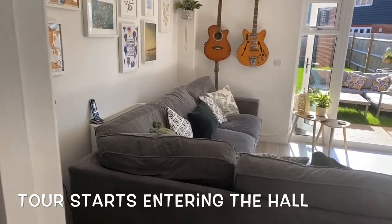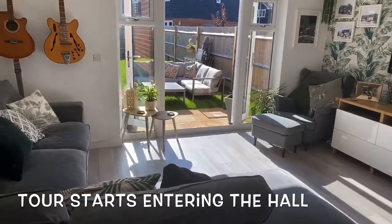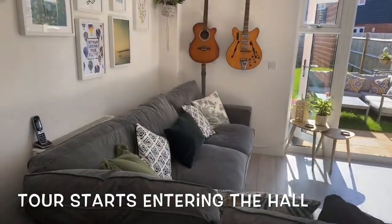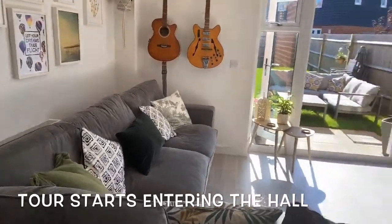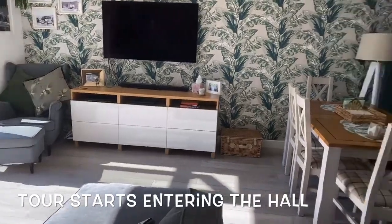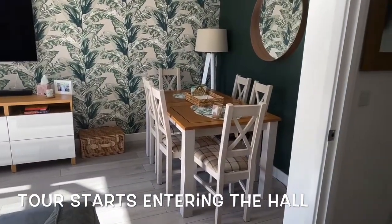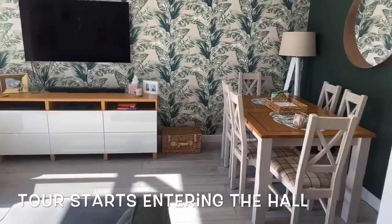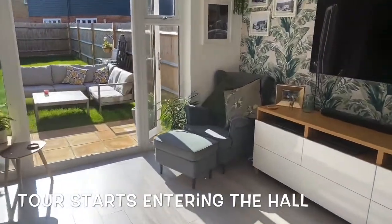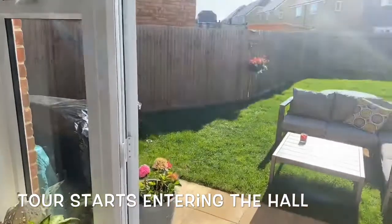Here we are in the living room — it's a lovely room in really nice condition with plenty of room for a big corner sofa. As we come round we can see there's a television on the wall, and then a space for a dining table to seat six, and then we can have a look out to the garden.